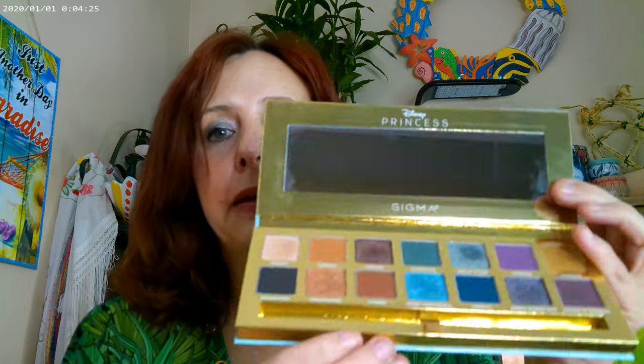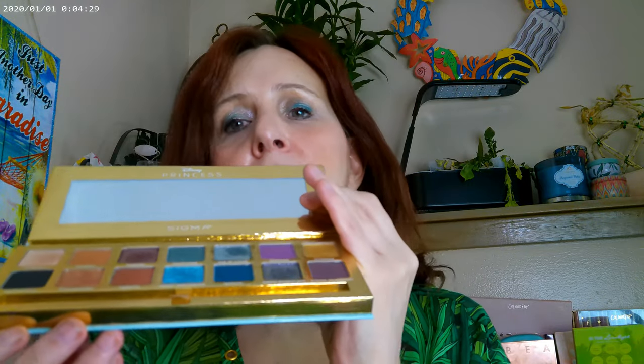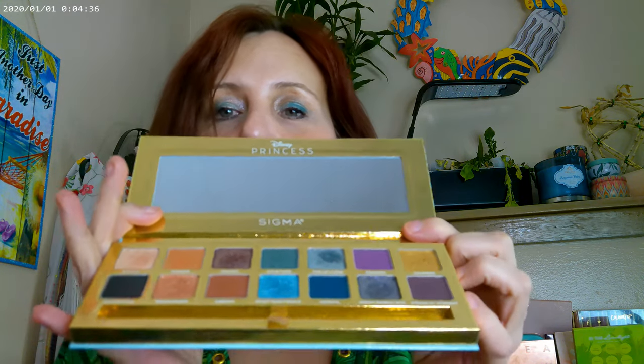The packaging is this beautiful blue — sort of a Tiffany's kind of blue — with all the gold, and it's absolutely gorgeous. At the time it came out it just wasn't on my list, so I didn't get to pick it up till now.